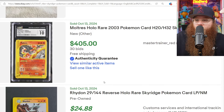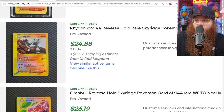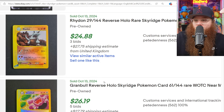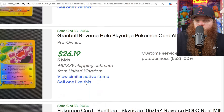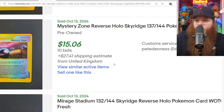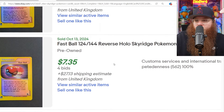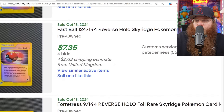We got the Magcargo here in a PSA 7 for $85. We got the Moltres in a basic CGC 10 for $405. We got a Reverse Holo Rhydon, lightly played near mint, for $50 shipped. We got the Granbull Reverse Holo for $50 shipped. We got the Sunflora for about $45 shipped. Same with the Mystery Zone Reverse Holo and the Mirage Stadium Reverse Holo — about $45.